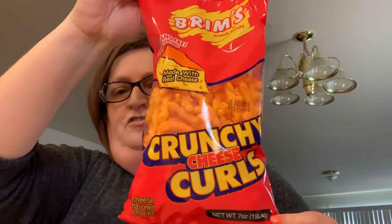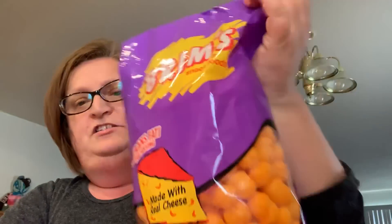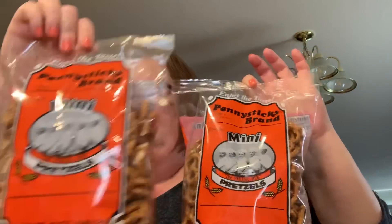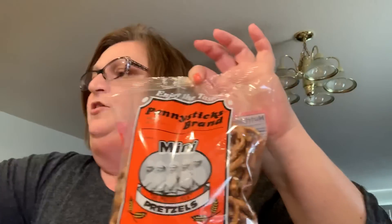I also got more Brim's crunchy curls and more Brim's cheese balls — Trenton likes those. And Tyler likes the mini pretzels; these are delicious, so I picked up two packages of those.